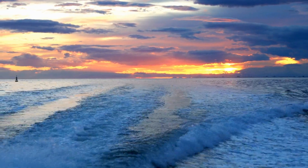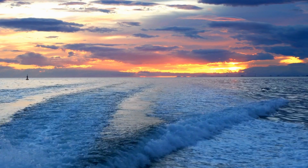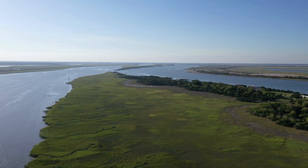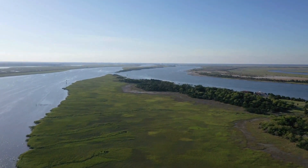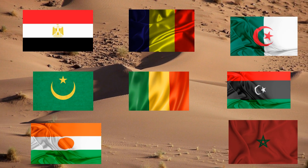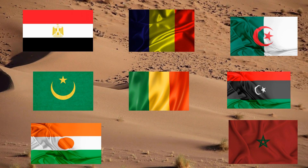The Sahara is to the west of the Atlantic Ocean, and the Red Sea is to the east. In the north is the Mediterranean Sea, and in the south is the Sahel Savanna. The huge desert spans 11 countries: Algeria, Chad, Egypt, Libya, Mali, Mauritania, Morocco, Niger, Western Sahara, Sudan, and Tunisia.